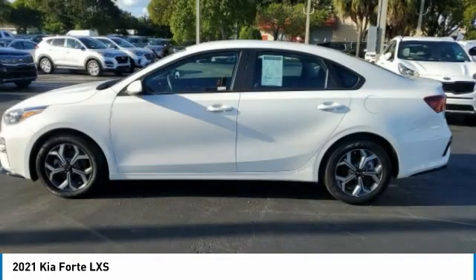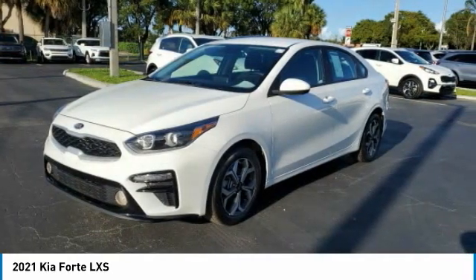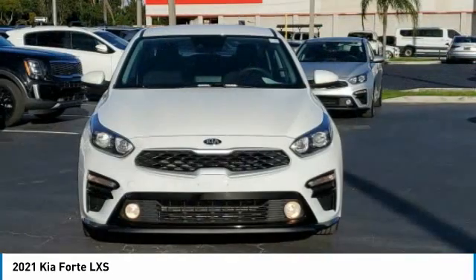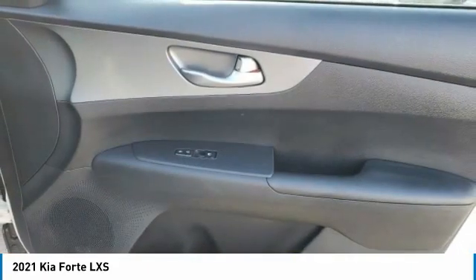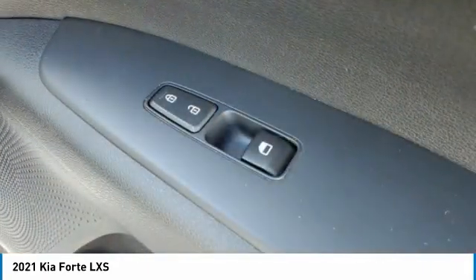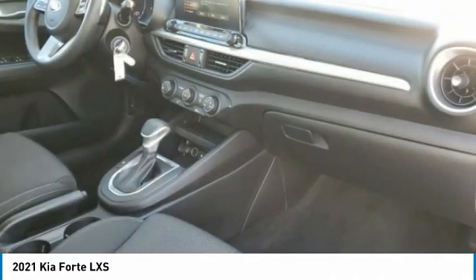Electronic stability control, alloy wheels, brake assist, traction control, remote keyless entry, speed control, four-wheel disc brakes, front-wheel independent suspension, rear window defroster, security system. Drive away with a great deal on this vehicle. Call or stop in today.